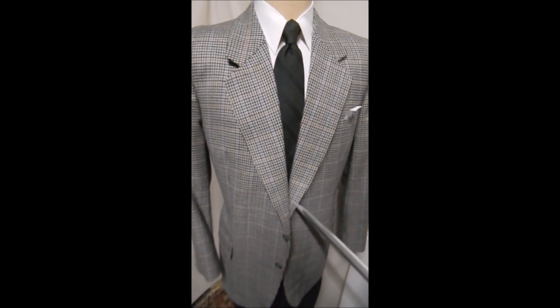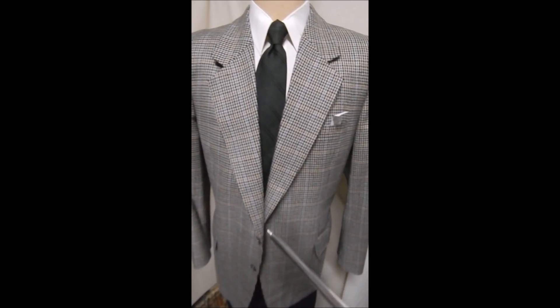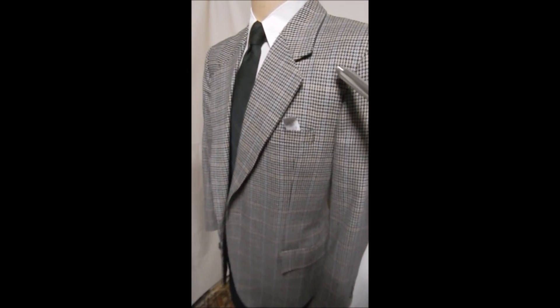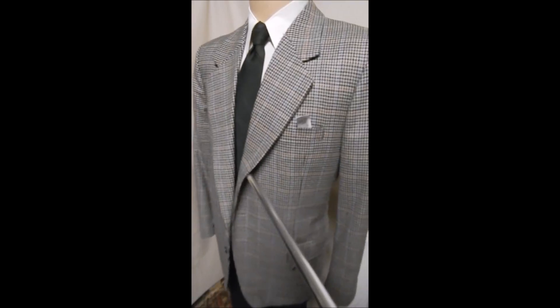This is a Fegre Bespoke, and it's just a really nice jacket. Two-button front. You can see it's a check, but it's got this beautiful breakup with the red tones — or rust and blue.